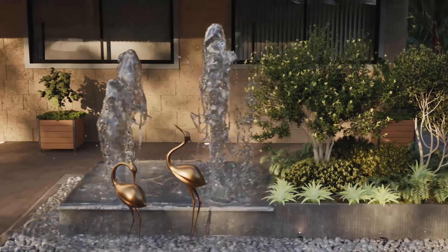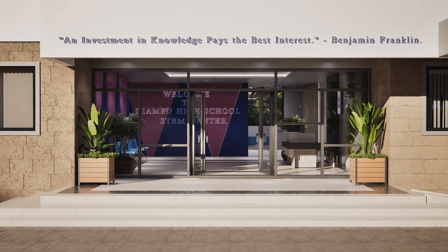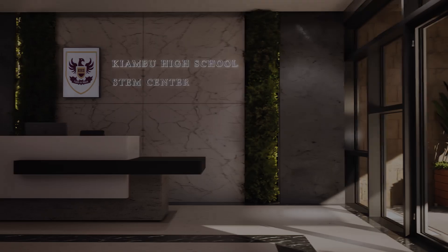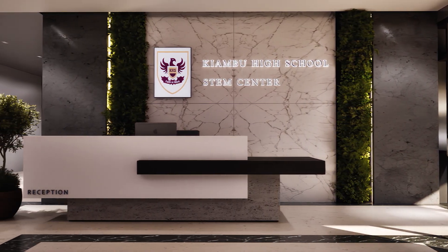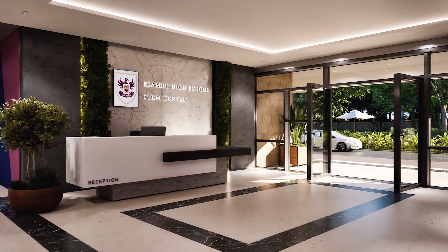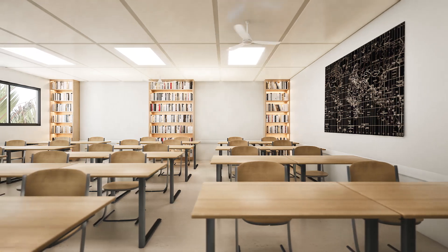The surge in student numbers has created a need for more resources and more room to grow, to make the STEM Center a game-changer. On the lower ground floor, power mechanics and electricity workshops will offer students hands-on experience, grounding their education in real-world skills.